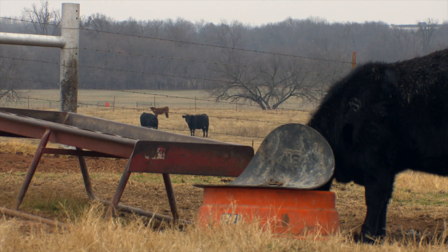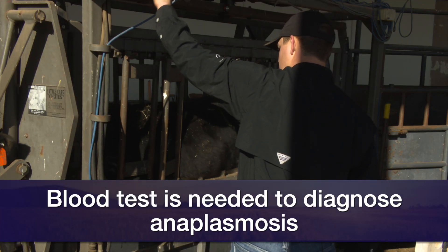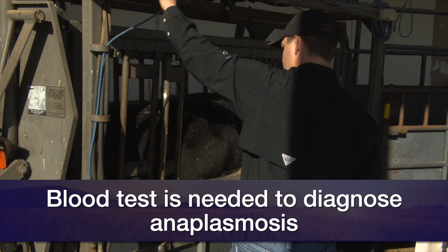We don't have any approved medications here in the United States currently available to eliminate the carrier status. So it becomes important for producers to be aware of the disease. If we see signs that could be consistent with Anaplasmosis and we want to sample those animals — testing is done on a blood test — and or treat those animals, we need to be cautious when we're handling them.